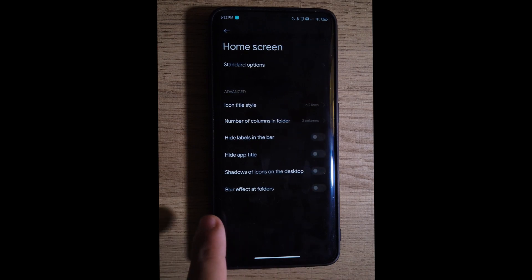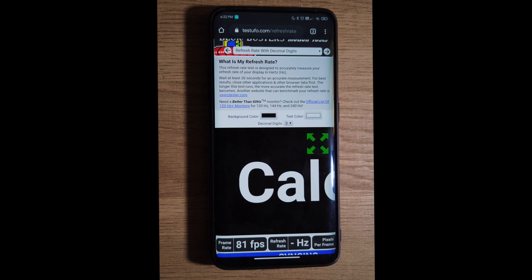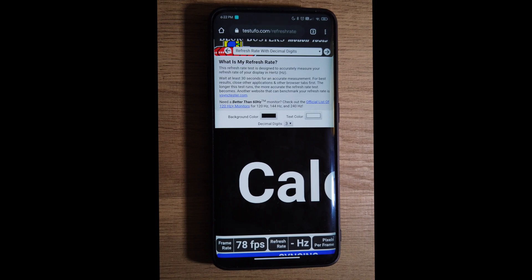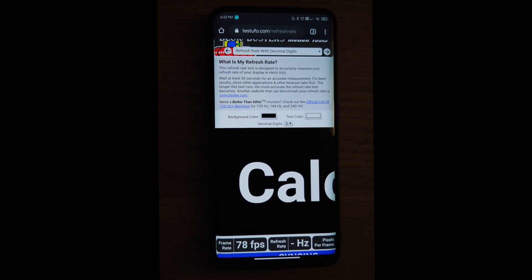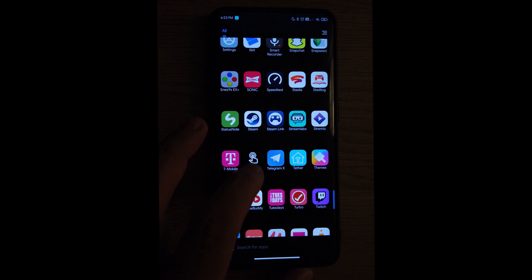When I was testing the hertz and frames per second, the ROM didn't fully go to 90 frames per second and it didn't even show me the refresh rate. I noticed in some of the apps with a dark theme there was a lot of flickering, especially at night. On normal usage you will not see a difference though.